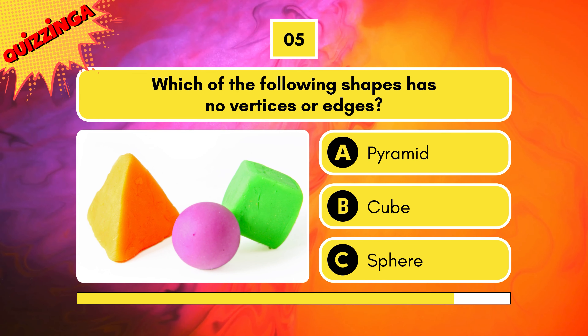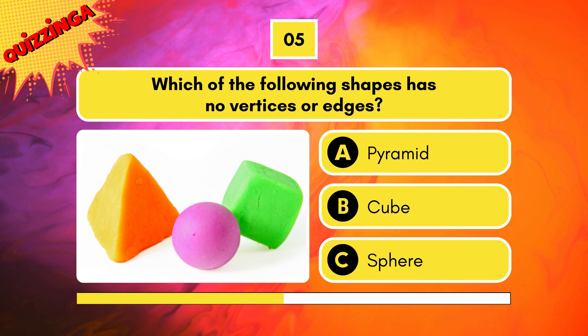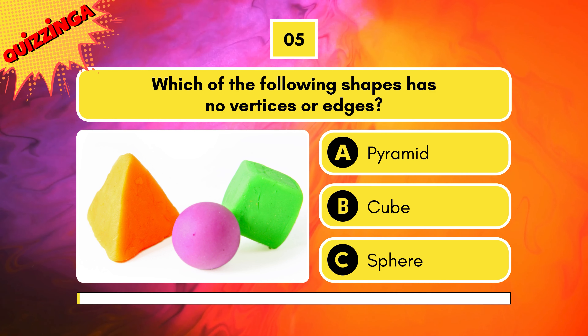Which of the following shapes has no vertices or edges? A pyramid, a cube, or a sphere? A sphere.